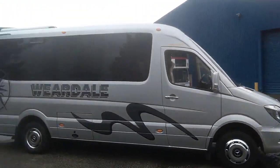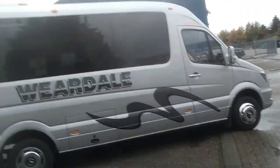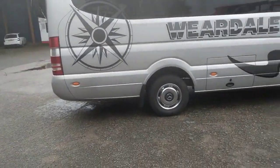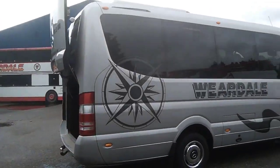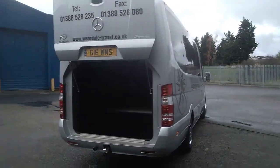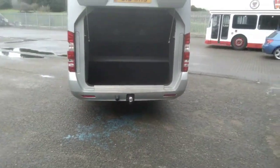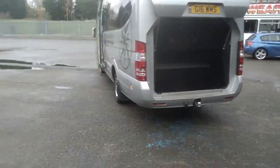Very clean, straight, tidy vehicle. We've got Mercedes branded trims fitted. As we come around the back of the vehicle you can see we have a decent size boot. A tow bar is also fitted so it can be used with a trailer.